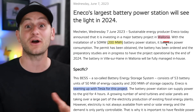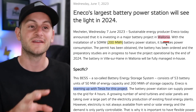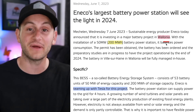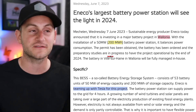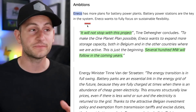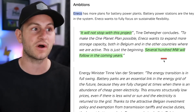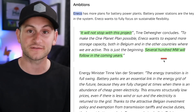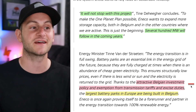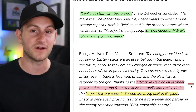I wanted to pass this one along because we always hear about the United States and China when it comes to battery energy storage deployments, so it's good to see that outside of those two regions. Now we have Belgium in the mix, this time teaming up with Tesla for a 200 megawatt hour project, which is about 50 Tesla Megapacks. Further, this company, Ineco, said it will not stop with this project — several hundred megawatts will follow in the coming years, thanks to attractive Belgian investment policy and exemption from transmission tariffs and excise duties. The largest battery parks in Europe are being built in Belgium.